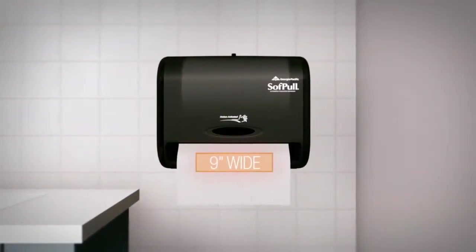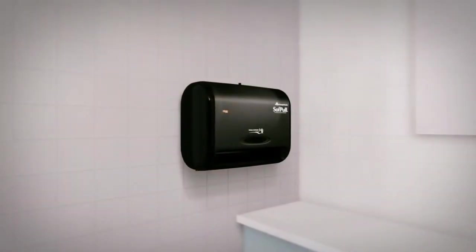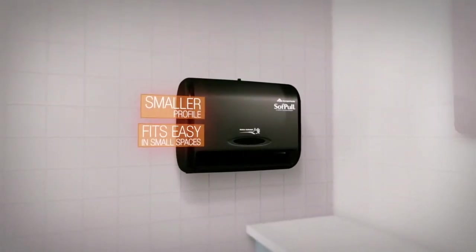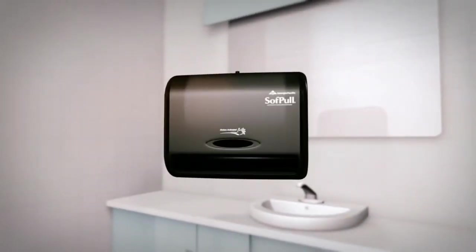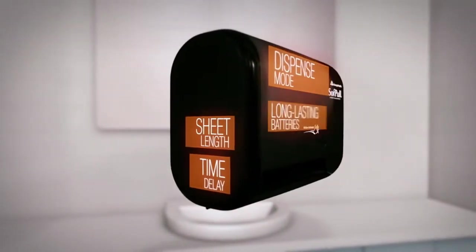They only work properly with the SoftPull Roll Towel, a 9-inch embossed high-quality towel with 400 feet of towel on each roll. The smaller profile of the SoftPull Automated Dispenser allows it to fit easily in small spaces. But even with its small size, this dispenser helps save with adjustable settings for sheet length, time delay, and dispense mode, and long-lasting batteries.